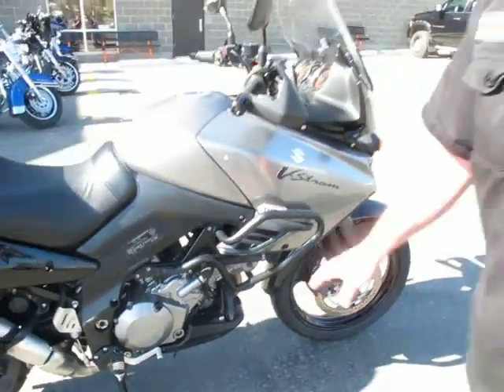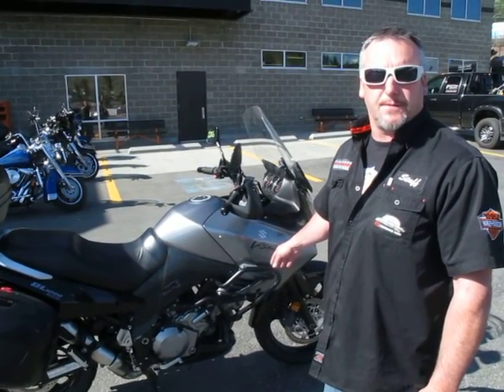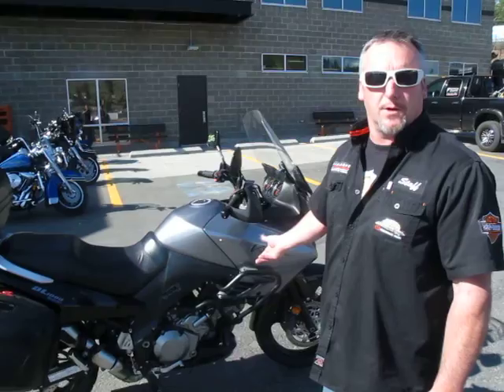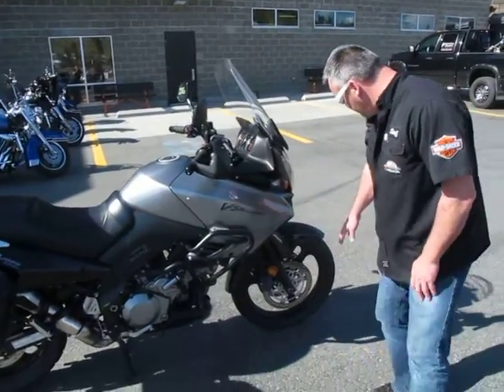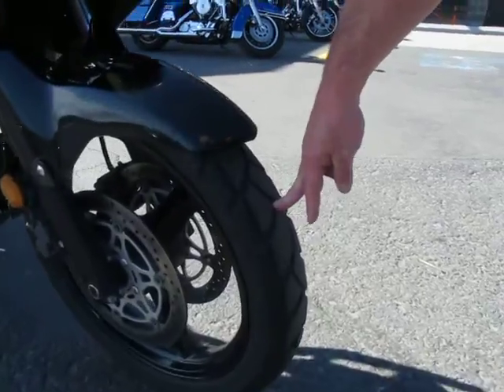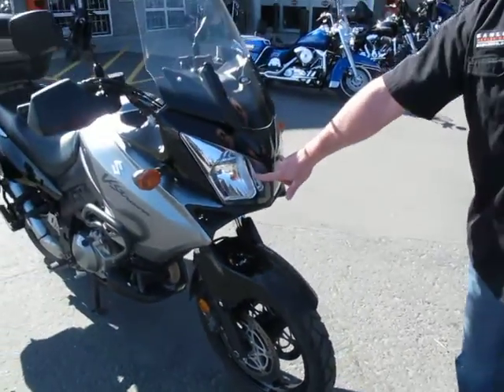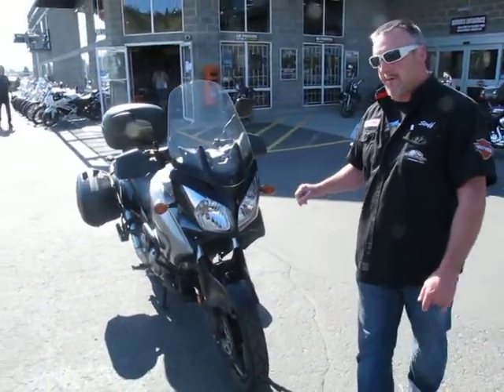Fluids have all been checked and done, as we go through all of our bikes, and it comes with a warranty as well. Moving over to the front — the front tire has probably 70% tread left. It has the twin headlights on it as well.